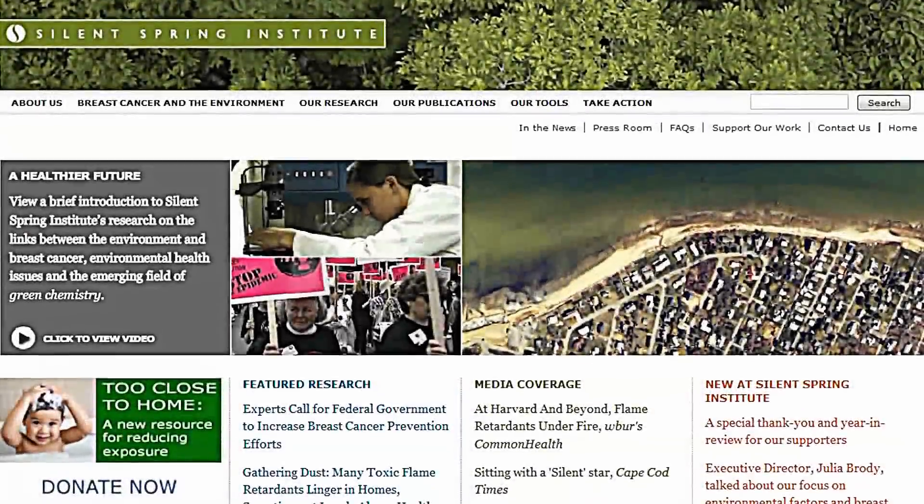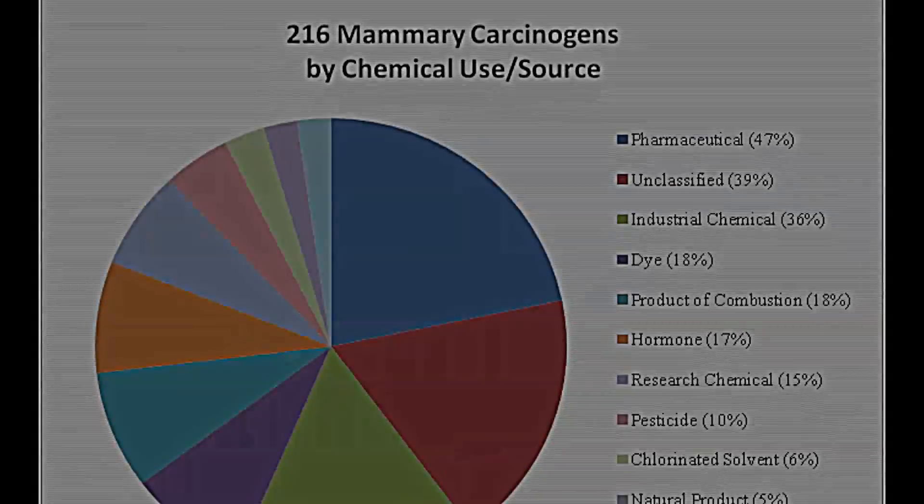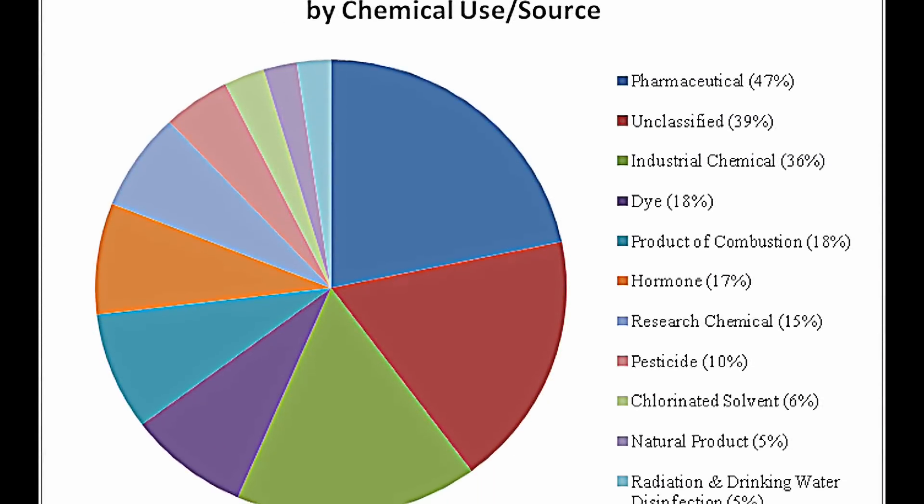We're trying to figure out what kinds of chemicals are important to look at in breast cancer studies, or what kinds of chemicals might cause breast cancer based on any evidence we can find. We did a big survey of the literature and identified 216 chemicals that cause mammary gland tumors in animal studies.